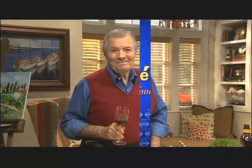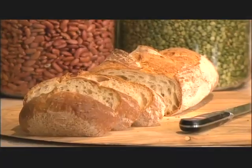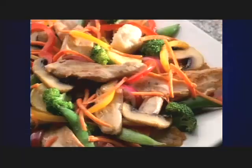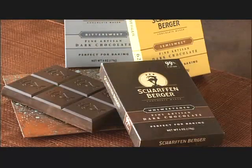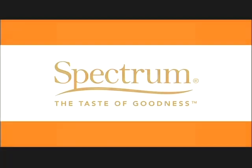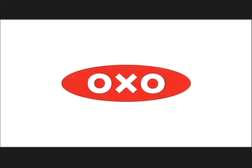Happy cooking. Production funding for this series has been brought to you by Cuisinart, with the next generation of food processors — from bread dough to pizza to stir-fries, we do the work to save you time. And by Scharfenberger, makers of fine artisan dark chocolates. And by Spectrum Organics, a purveyor of fine culinary oils and condiments. And by Oxo Good Grips, makers of kitchen tools that make everyday living easier.